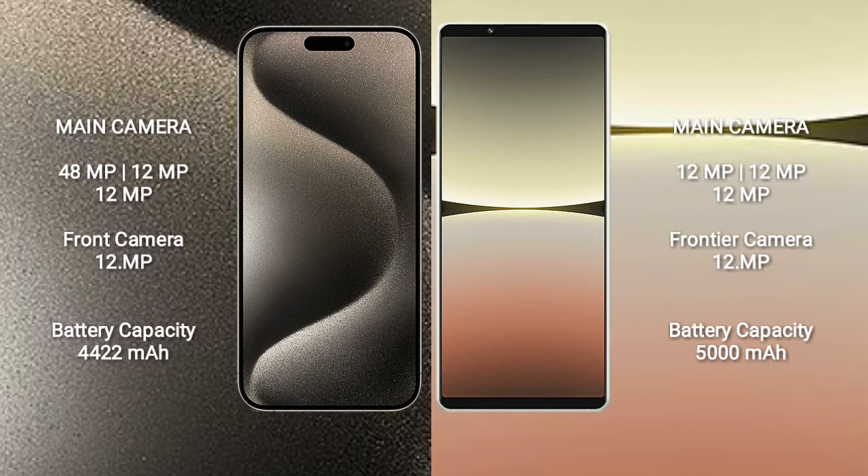iPhone 15 Pro Max features a triple camera setup of 48MP plus 12MP plus 12MP and a front camera of 12MP. Sony Xperia 5 Mark 4 features a triple camera setup of 12MP plus 12MP plus 12MP and a front camera of 12MP.